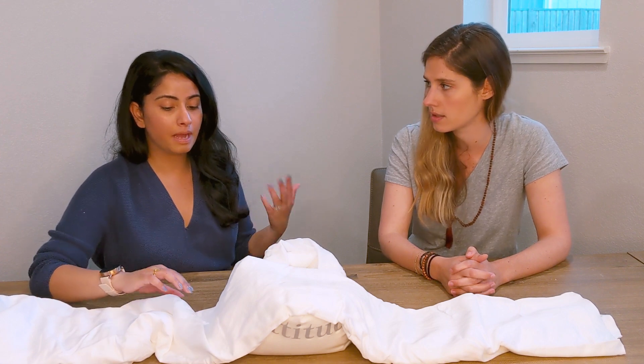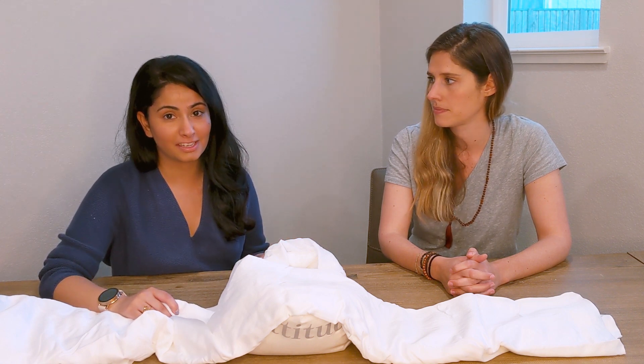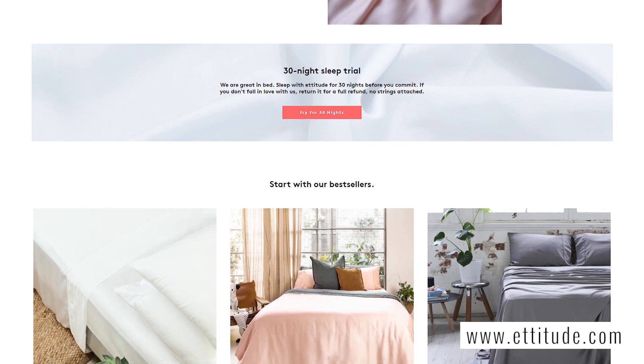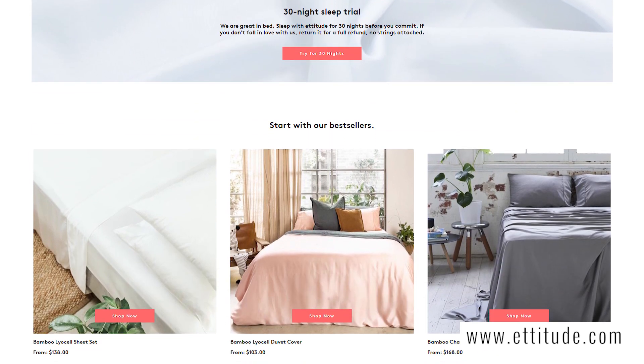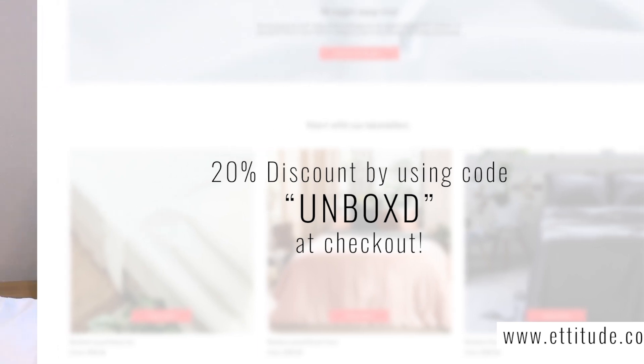So the bamboo lyocell process is not only more eco-friendly, but the lyocell itself is a lot better for sensitive skin. Etitude has over 4.8 stars and over a thousand reviews online. It's really, really good and very soft — I can't wait to try these. If you use the Unboxd code, you get 20% off. Thank you guys for watching, and thank you for taking the time and doing the research. We'll see you again next time.